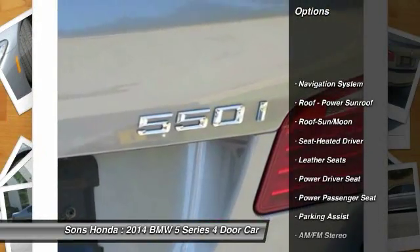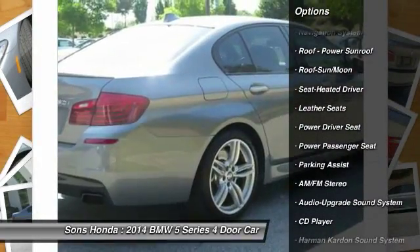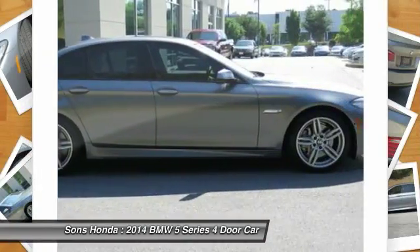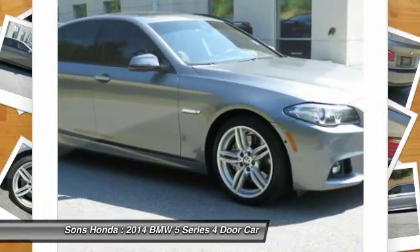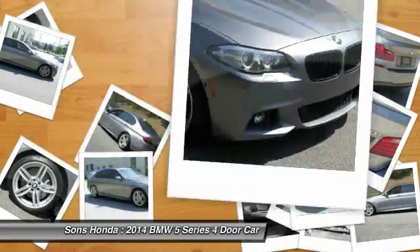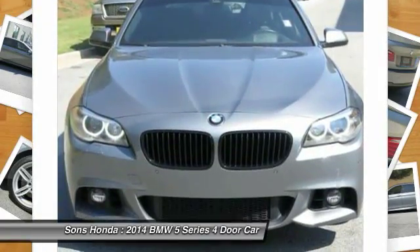Power passenger seat, anti-lock braking system, traction control, Harman Kardon sound system, navigation system, Bluetooth wireless data link for hands-free phone, moonroof, air conditioning, front HomeLink garage door opener, power steering.